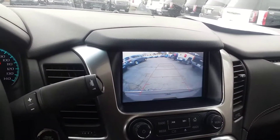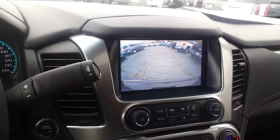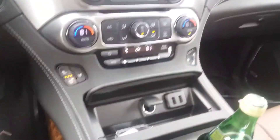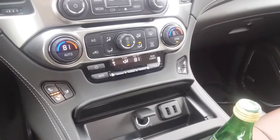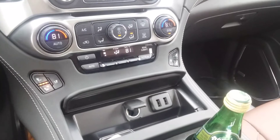Infotainment center. Caleb, this is Randy Wright from Jimmy Britt Chevrolet — this is a quick video of the 2019 Chevrolet Suburban Premier. Give me a call at 706-453-2500. Thank you.